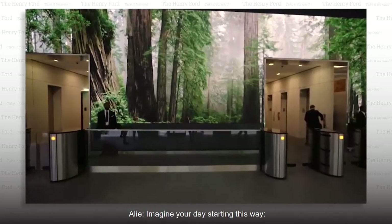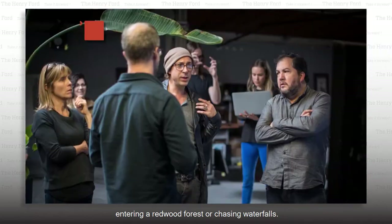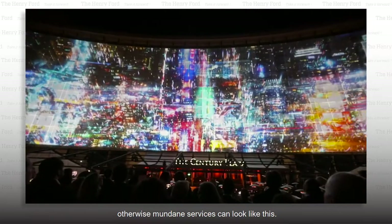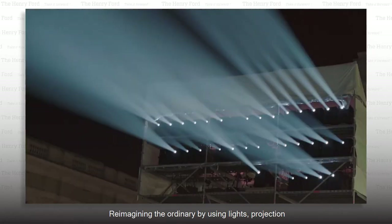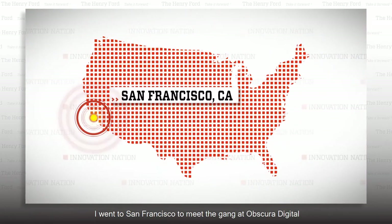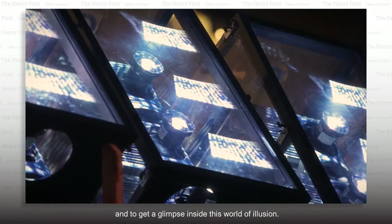Imagine your day starting this way — entering a redwood forest or chasing waterfalls. With the vision of the people at a company called Obscura Digital, otherwise mundane surfaces can look like this, reimagining the ordinary by using lights, projection, and sophisticated photography that captures and celebrates nature's bounty. I went to San Francisco to meet the gang at Obscura Digital and to get a glimpse inside this world of illusion.